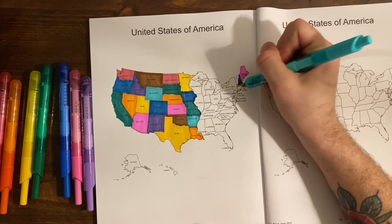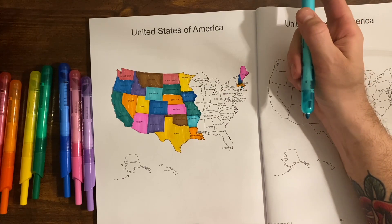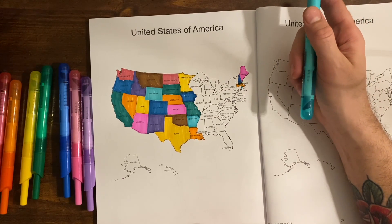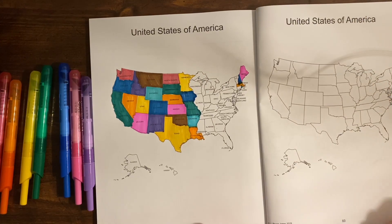The capital of Rhode Island is Providence, and Rhode Island is the smallest state in the entire country — super teeny.